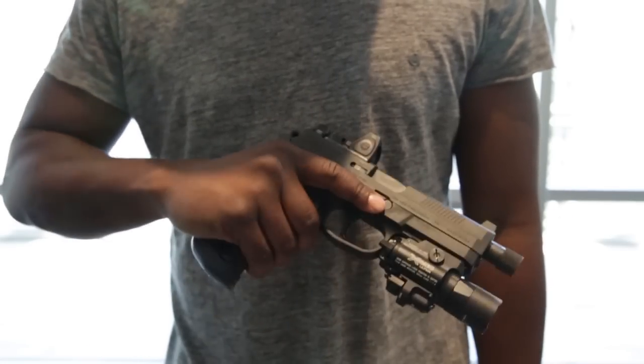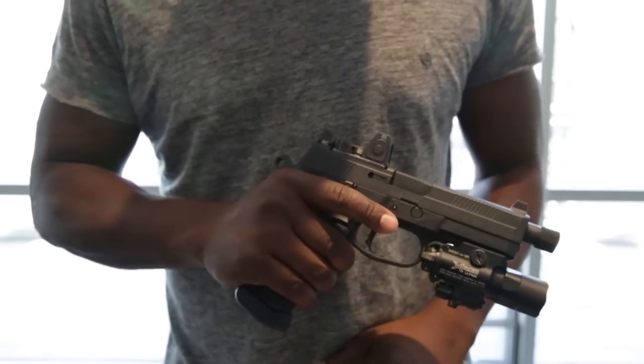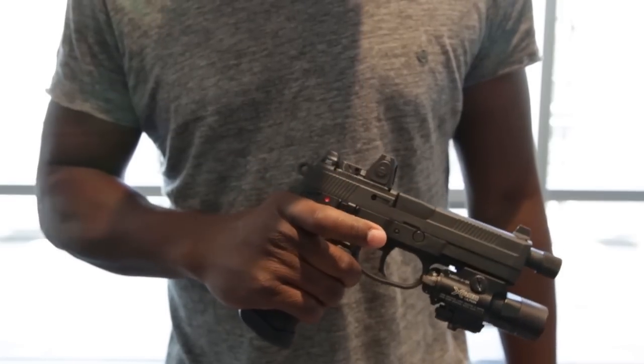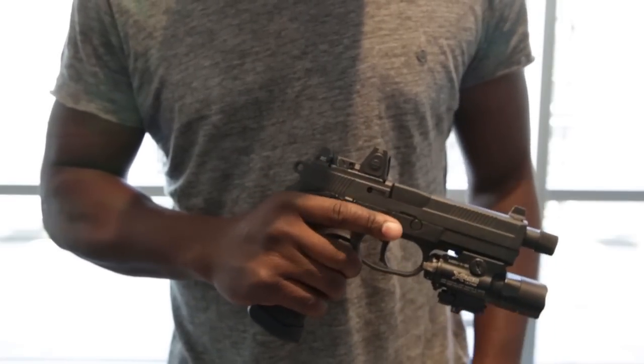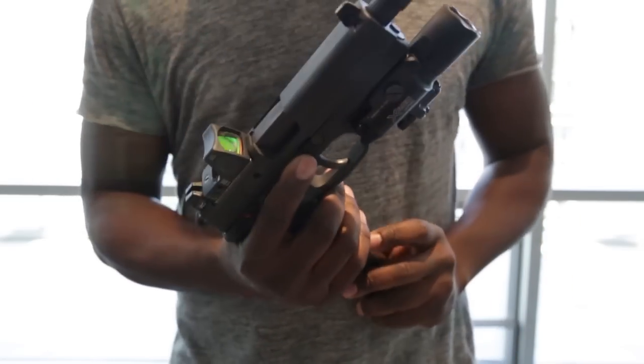Because all of the controls are as big as the letters on your grandmother's computer, they're naturally intuitive and easy to engage. Releasing the magazine, putting in the magazine, racking the slide, working the safety, and shooting the gun feels like it was designed for idiots who love guns with exposed hammers.